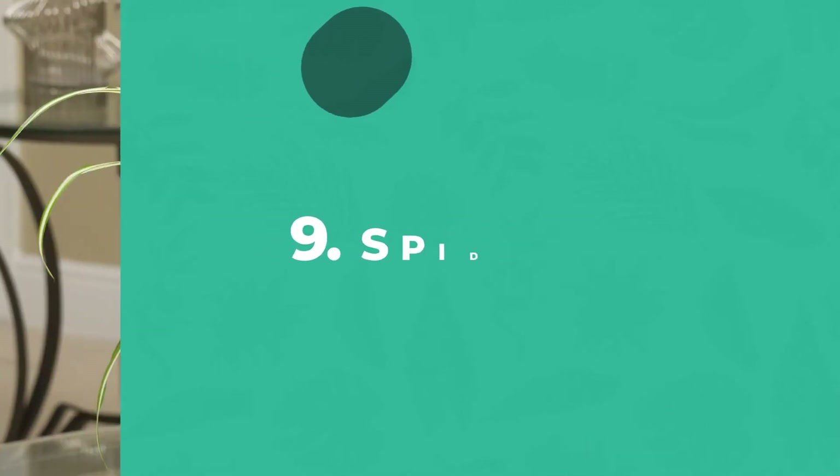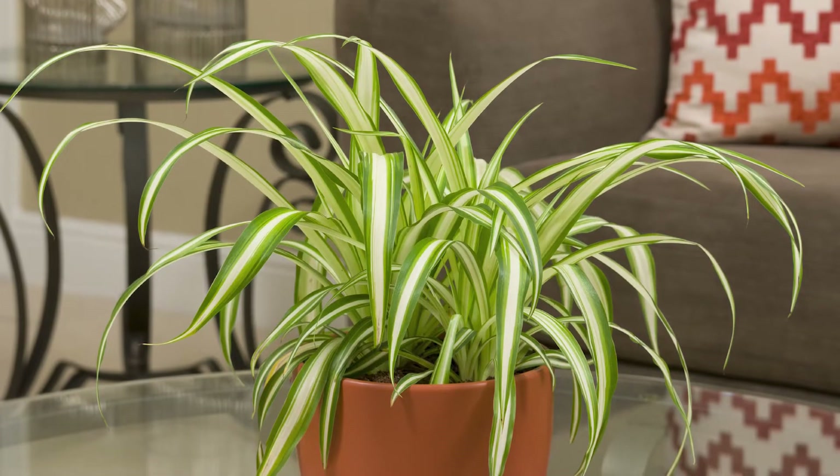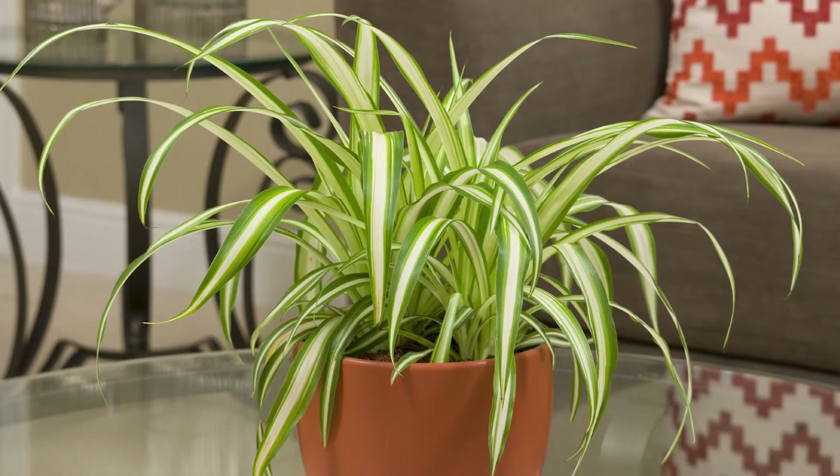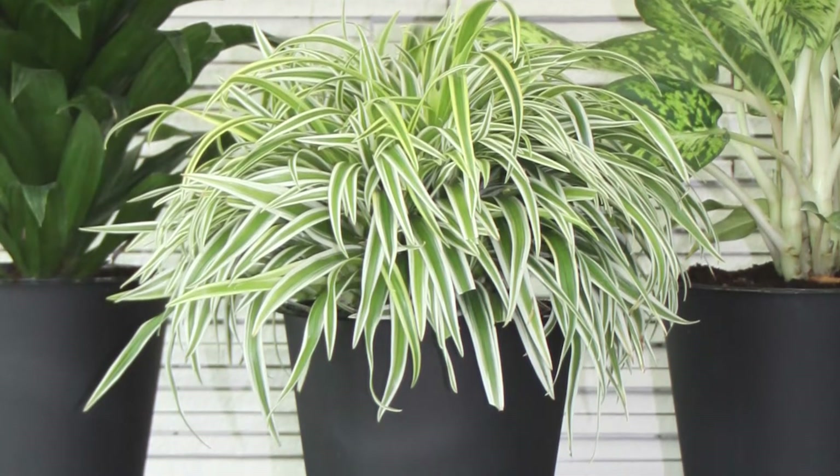Spider Plant is a plant that keeps giving and giving. It offers grassy leaves that look great in a hanging basket. Over time, it will produce long stems with mini plants at the end. Just pop them off and repot the babies.